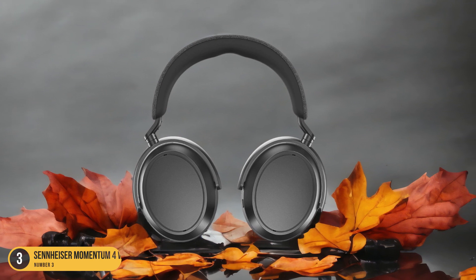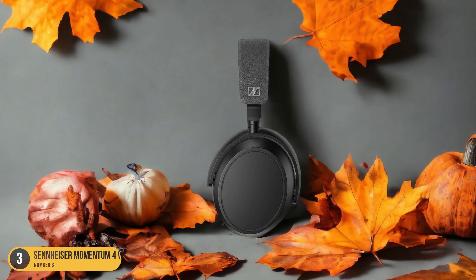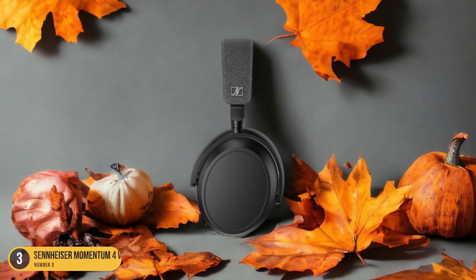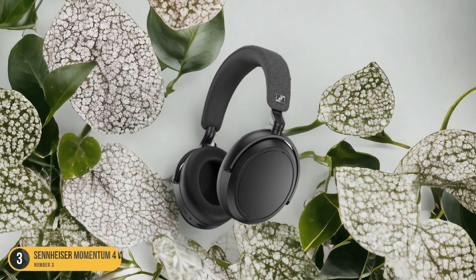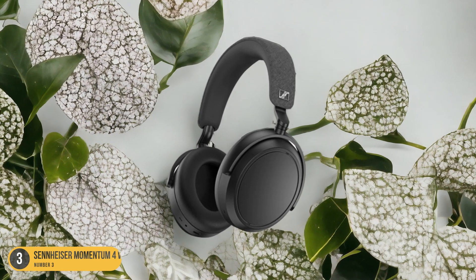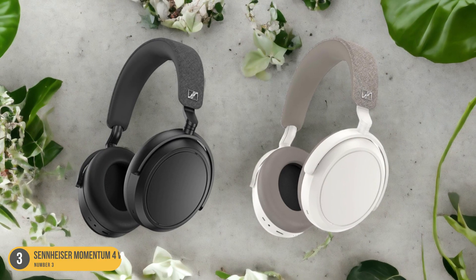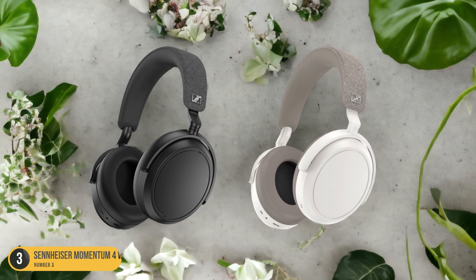Sennheiser has managed to strike a perfect balance between delivering punchy bass that can shake your soul and maintaining clarity across the frequency spectrum. Whether you're into hip-hop, EDM, rock, or any genre that benefits from a strong bass foundation, the Momentum 4 Wireless will exceed your expectations. These headphones truly redefine what it means to experience bass in its purest, most captivating form.